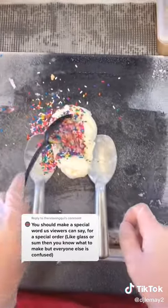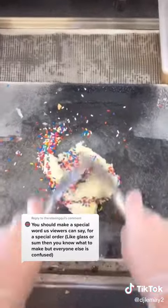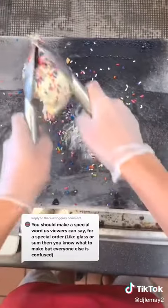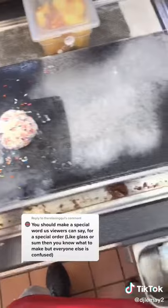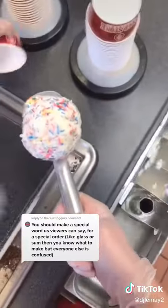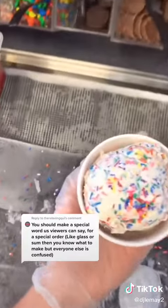Instead of an ice cream that you guys could order at the special word, I figured it might be better if it was a way you ordered your ice cream. So the keyword is gonna be 'cap,' because all of you love to say 'no cap.' I want you to guess in the comments what that is gonna look like before we get there. So order your ice cream and then ask for it with a cap on it.